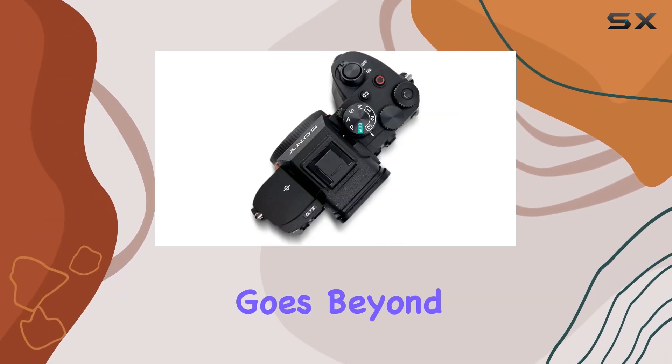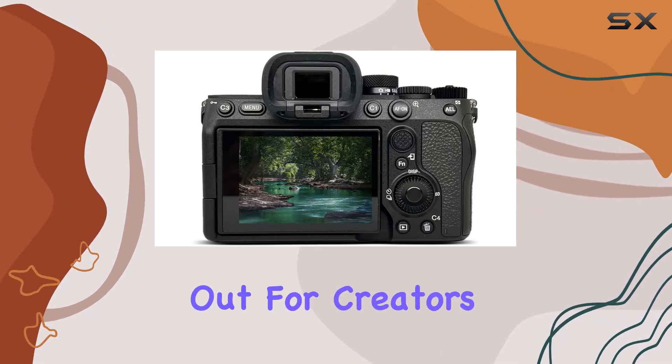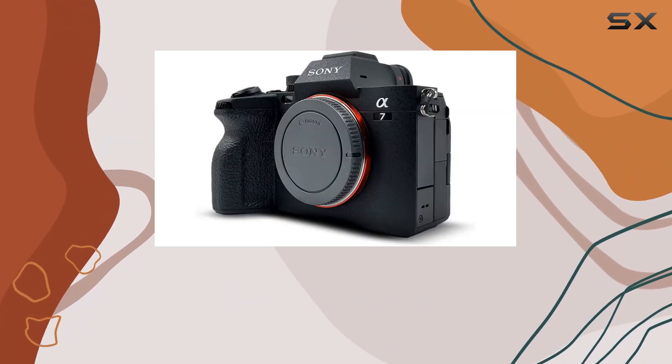This feature goes beyond the norm, offering a level of detail and clarity that truly stands out. For creators who value color expression, the S-Cinetone color profile simplifies the process, making your visuals pop with vibrant and natural tones.